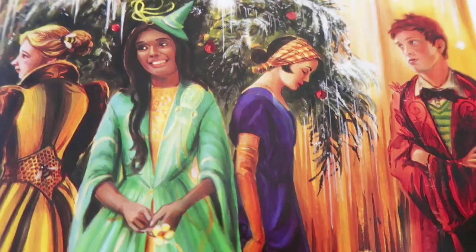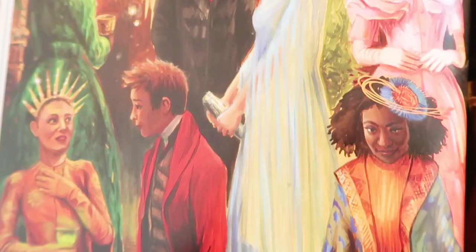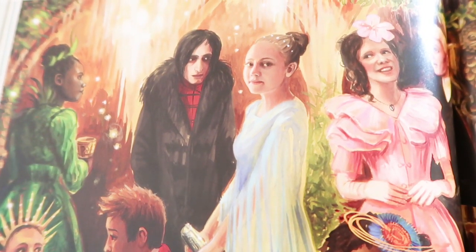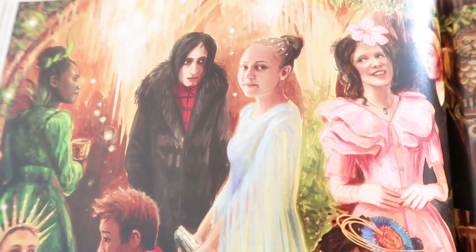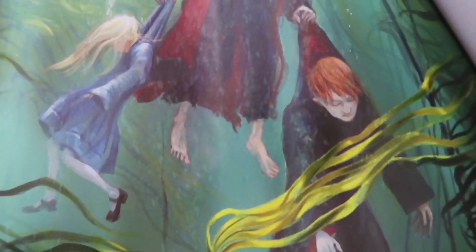We're now on to the Yule Ball — very Christmassy and again beautiful illustrations of people in their dresses. There's Ron, and there's an unhappy-looking house elf. That must be Hermione and Krum, because Hermione I remember has her hair pinned back and she wears a blue dress in canon.